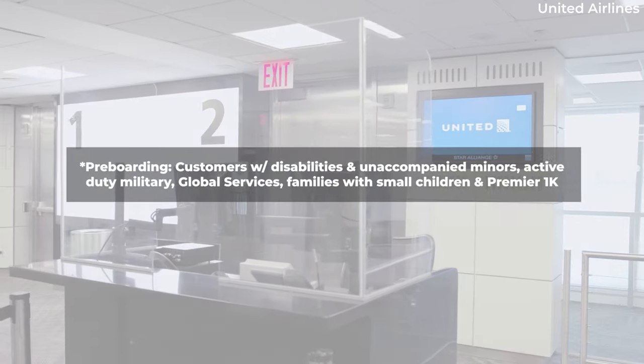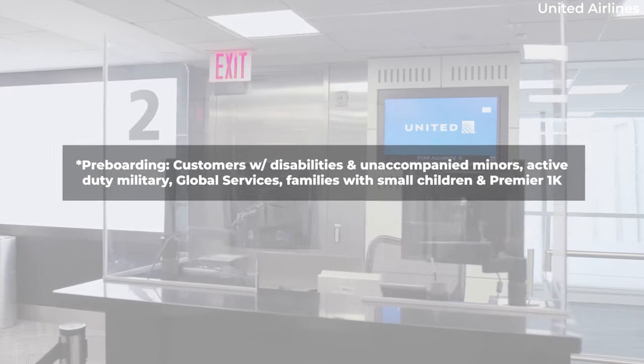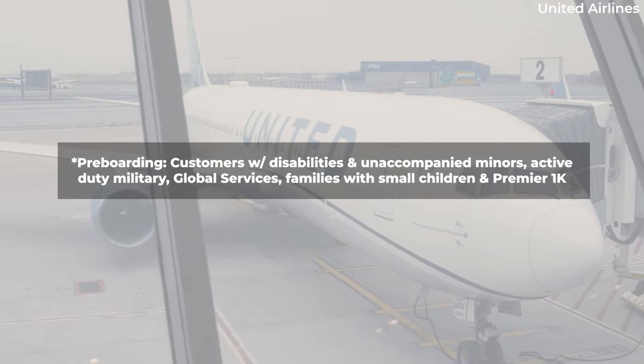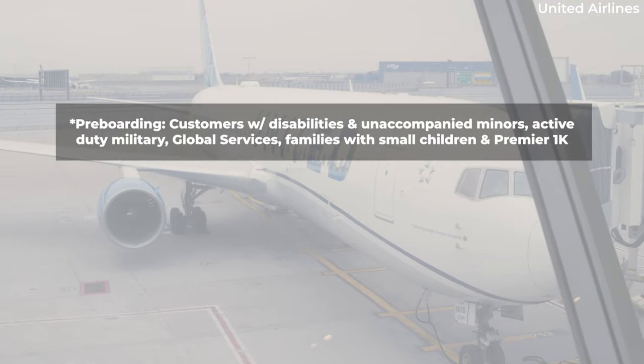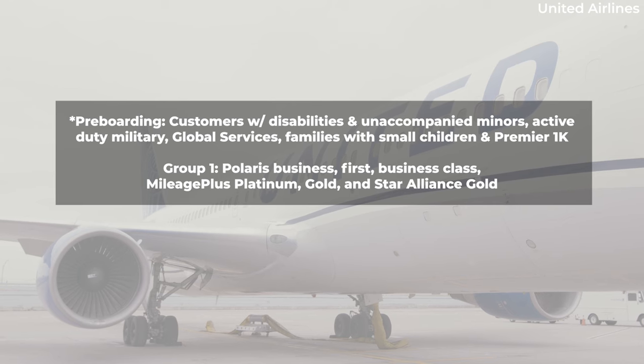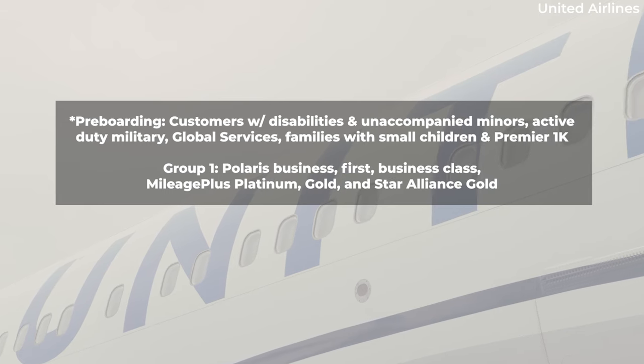First is pre-boarding: customers with disabilities and unaccompanied minors, active duty military, Global Services members, families with children under two, and Premier 1K members. Group 1 is Polaris Business, First, Business Class, Mileage Plus Platinum, Gold, and Star Alliance Gold.